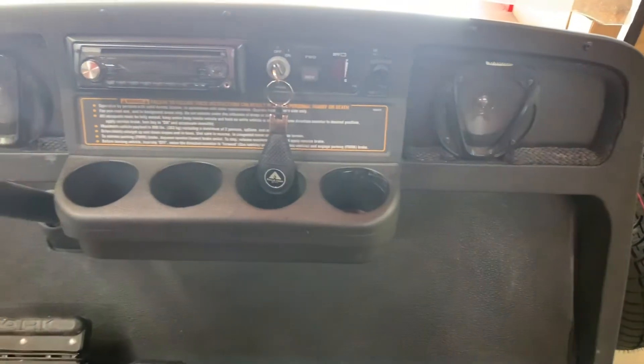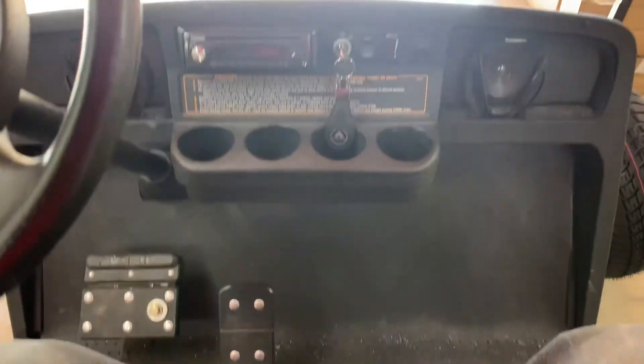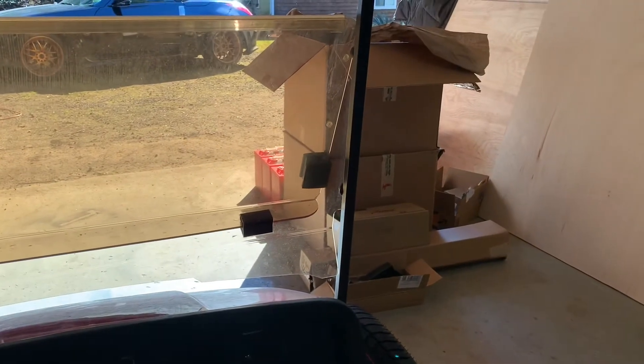The Kenwood speakers and Kenwood stereo in here — all that's coming out. We're putting all new stuff in. Everything in these boxes is going in this golf cart. Check it out.